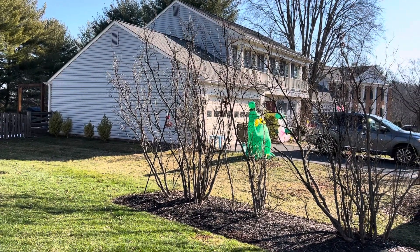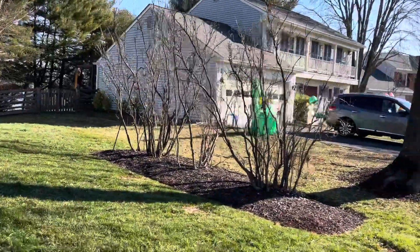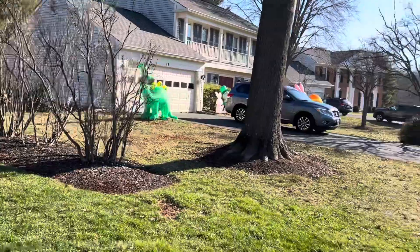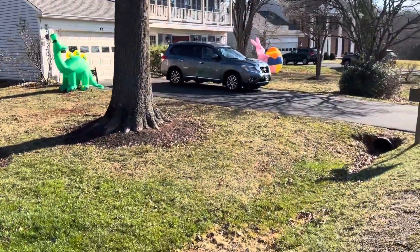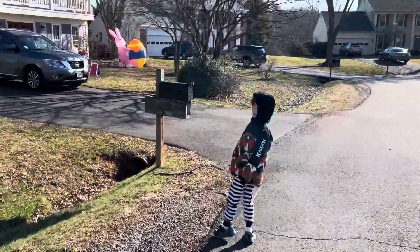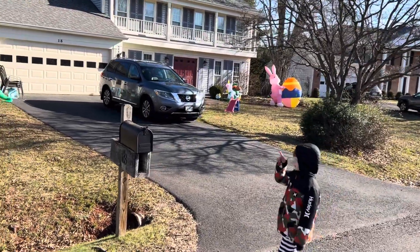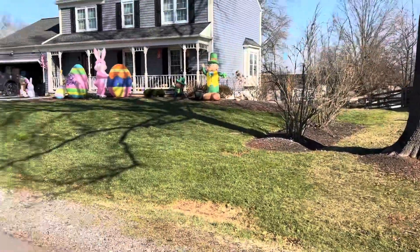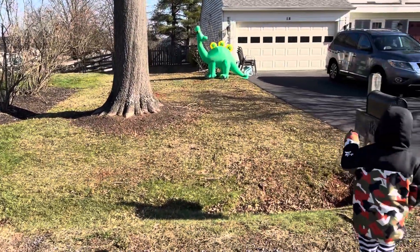Then if you come over here, back here — there's a unicorn behind the car. Behind the car is a unicorn with a leprechaun on it. And then that guy — two, two of them.